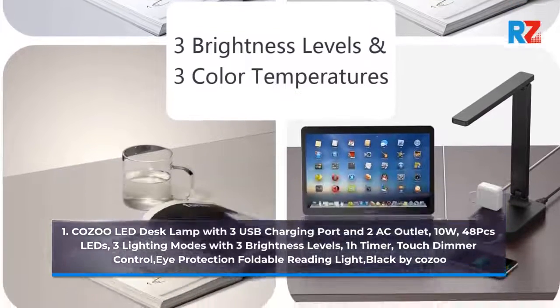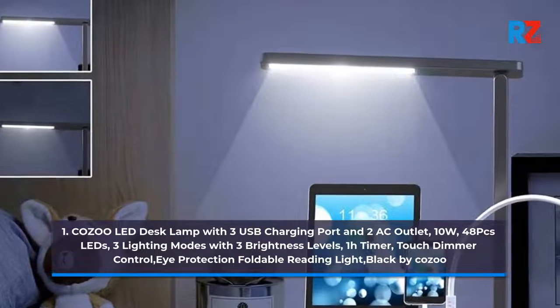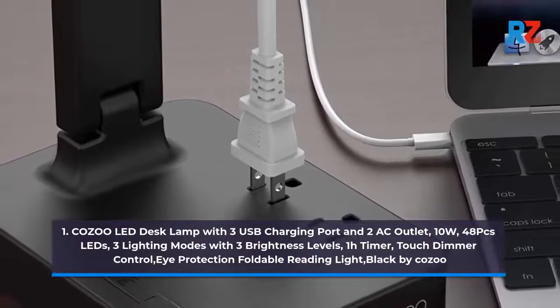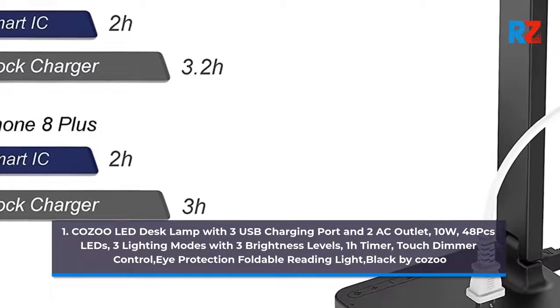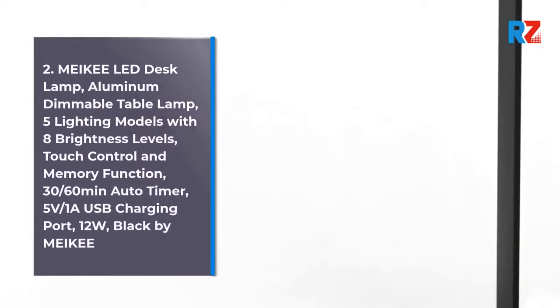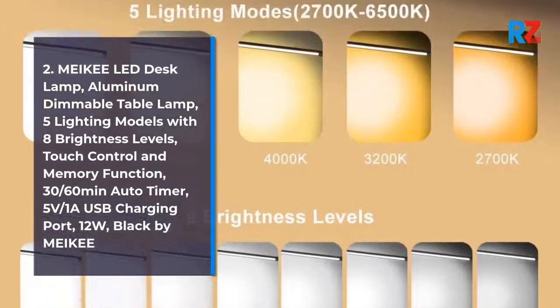1. Kozu LED Desk Lamp with 3 USB Charging Ports and 2 AC Outlets, 10W, 48 LEDs, 3 Lighting Modes with 3 Brightness Levels, 1-Hour Timer, Touch Dimmer Control, Eye Protection Foldable Reading Light, Black by Kozu.